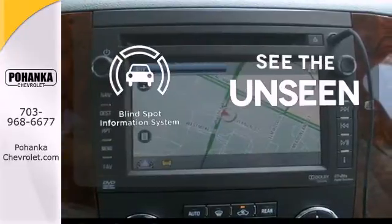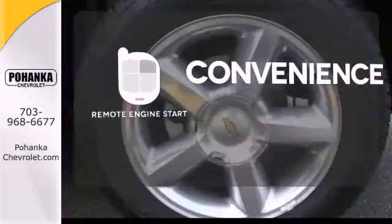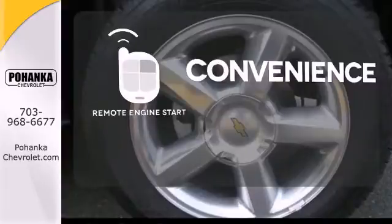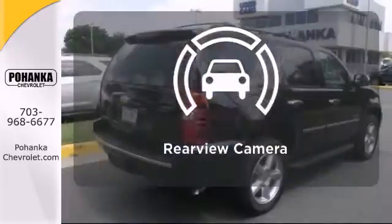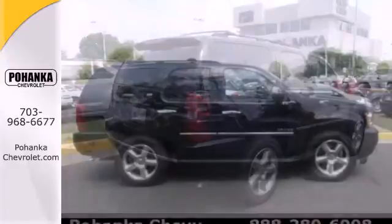Negotiating traffic has never been easier thanks to the blind spot indicator. Enjoy the convenience of starting your vehicle from outside with remote engine start. Hindsight is 20-20 with a backup camera. Handle the demands of the road in this rugged Tahoe.